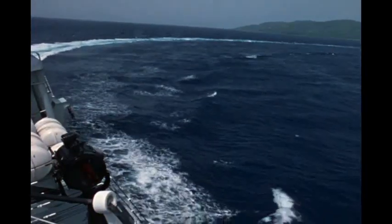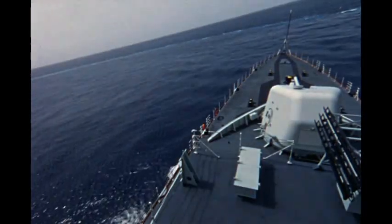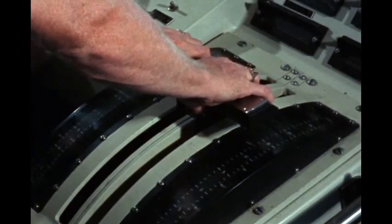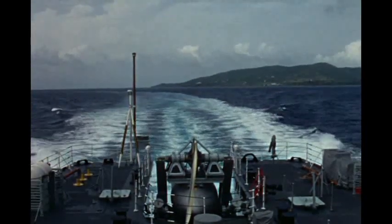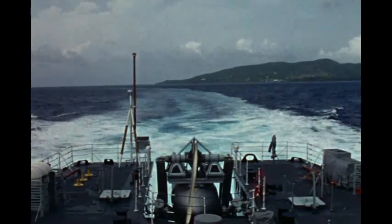She turns easily, gracefully. Full speed ahead to full astern in under 90 seconds. 4,500 tons.